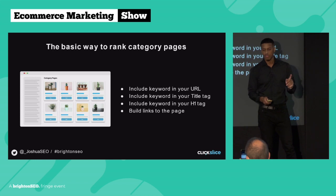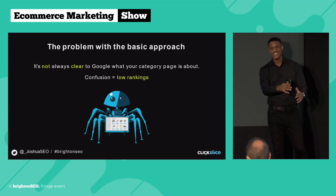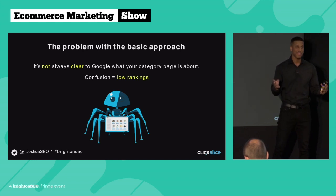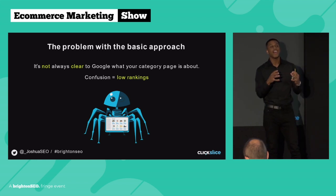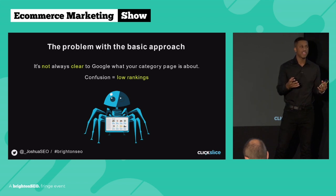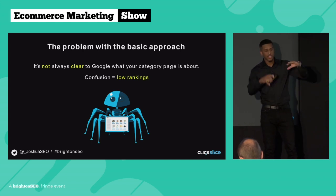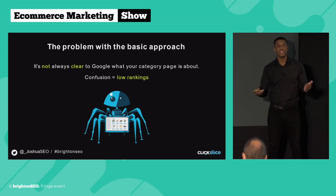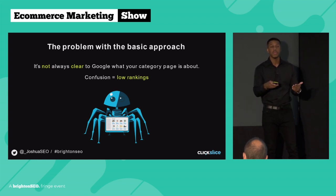However, there's one problem with this basic approach: it's not always clear to Google what your page is about. Google's crawler — Googlebot — crawls all web pages on the internet and reads the content to understand what they're about. Category pages are notoriously known for not having much content: you have your title, your products, and that's it. When Google crawls your site, it can struggle to understand what your page is about. If Google doesn't know what your page is about, your page has no relevancy, which results in low rankings, low traffic, and low organic revenue.